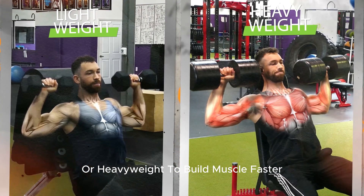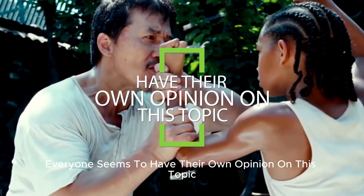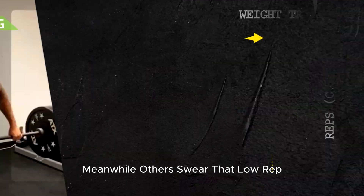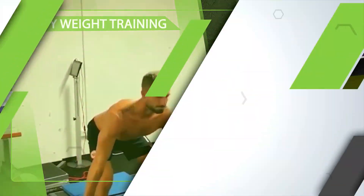Should you use lightweight or heavyweight to build muscle faster? Everyone seems to have their own opinion on this topic. Some believe that high reps and bodyweight calisthenic-type exercises are best, while others swear that low-rep heavyweight training is better for faster muscle growth.